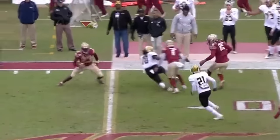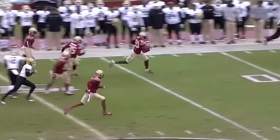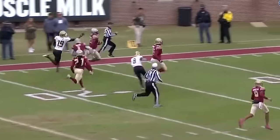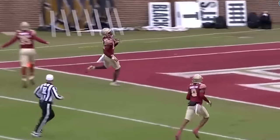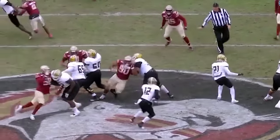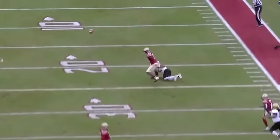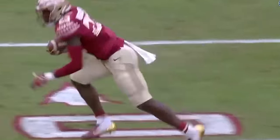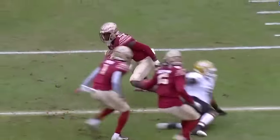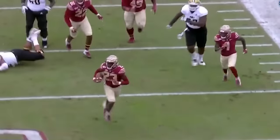Nasruddin has the football. He's up to the 40, broke a couple of tackles! One man to get by for Nasruddin — and all the way to the end zone on the return! Well, the receiver's going to fall down, and Nasruddin, who has been so good against the run, coming off a career day — more tackles last week against BC than any player in over 50 years. And here it pays off through the air as well.